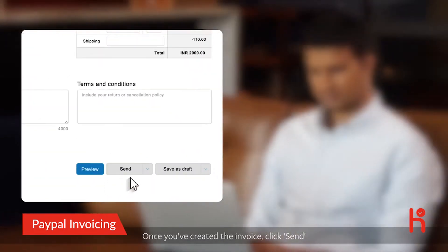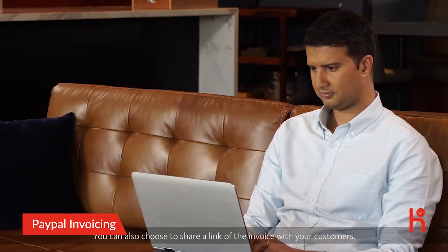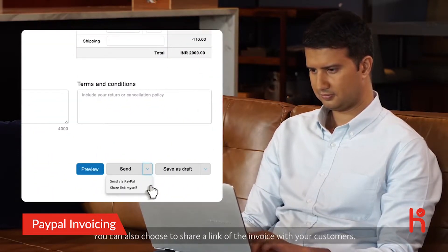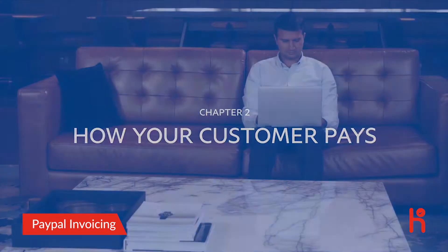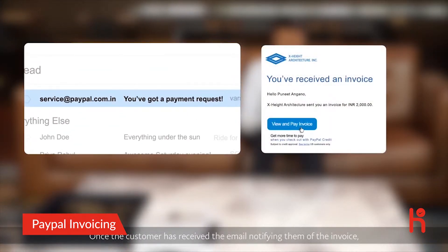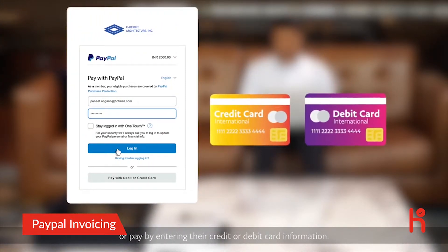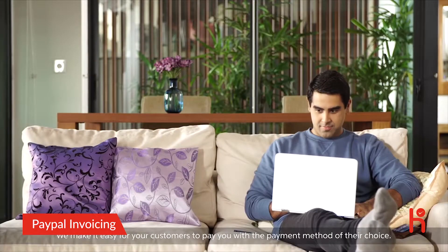Once you have created the invoice, click Send, which emails the invoice to your customer. You can also choose to share a link of the invoice with your customers. Once the customer has received the email notifying them of the invoice, they can either pay through their own PayPal account or pay by entering their credit or debit card information. We make it easy for your customers to pay you with the payment method of their choice.